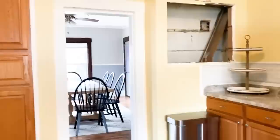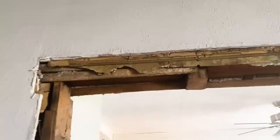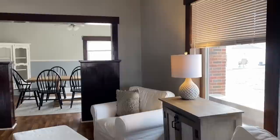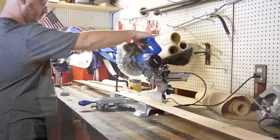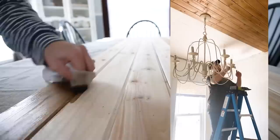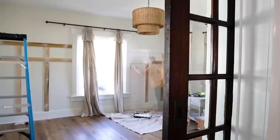Two years ago, my family packed up our bags and we moved across the country to buy this beautiful, historic 1800s fixer-upper. And while it has so much charm and character, it still needed a lot of work. We've put a lot of blood, sweat, and tears, quite literally, into this home over the last two years. And today, I thought it would be fun to take a look back on our journey and share all of the before and afters. This transformation not only makes me emotional, but it makes me so grateful to see just how far we've come.